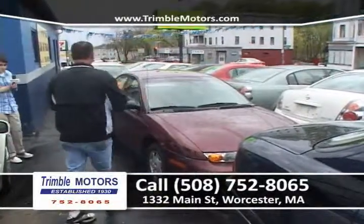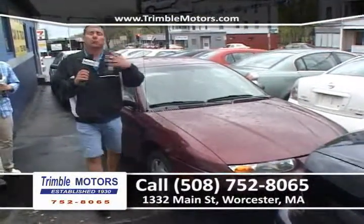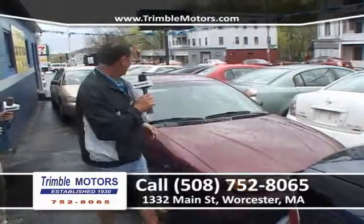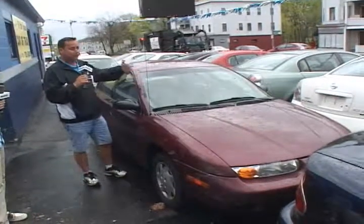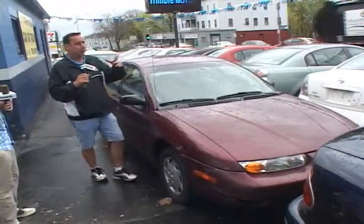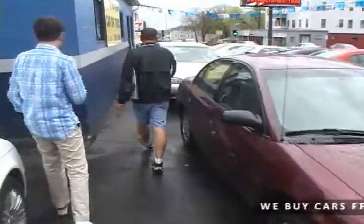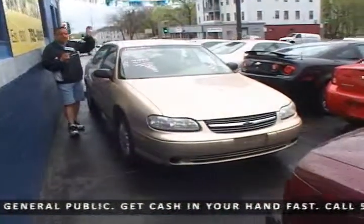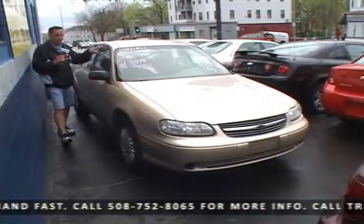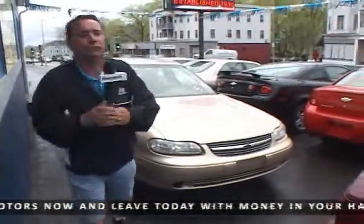Here at Trimble Motors, a lot of people know we always have a lot of affordable cars in stock, and we do. We sell a lot of cars, we trade a lot of cars. We safety check the cars and pass the savings on to you instead of taking them to the auction. Here's a Saturn that just came in — 2002, four-cylinder, front-wheel drive. It's going to be great on gas. $39.95, only at Trimble Motors, 752-8065 or TrimbleMotors.com. How about a Malibu that came in? Six-cylinder, air, power windows, power lock, CD. Great little car. $39.95 with warranty, guaranteed. We do it all only at Trimble Motors, 752-8065.